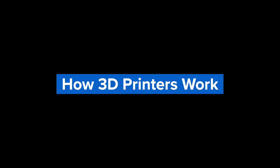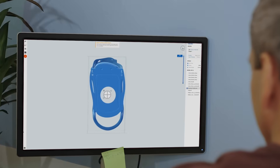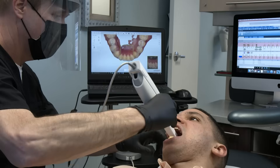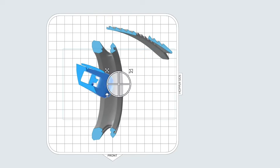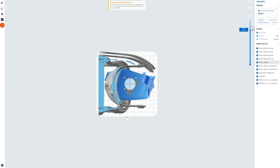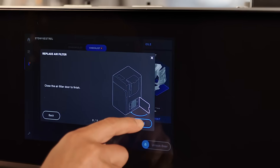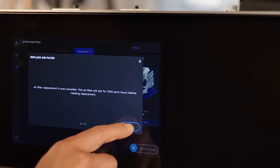But how exactly does 3D printing work? First, digital 3D models are either designed using CAD software or developed from a 3D scan. Then the design is imported into a print preparation software to specify print settings and slice the digital model into layers that represent horizontal cross-sections of the part. These instructions are then sent to the printer.